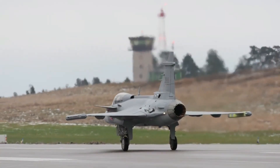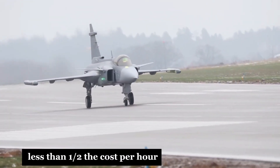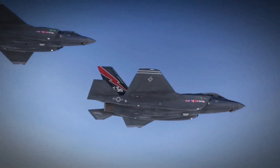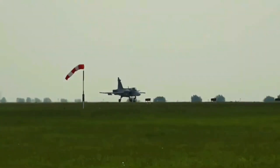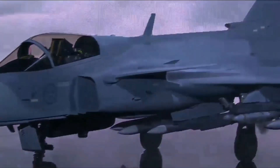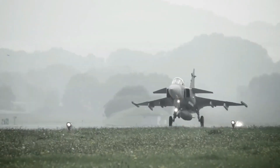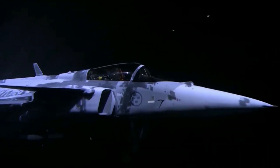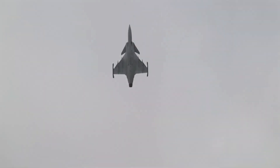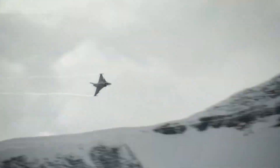The Gripen, on the other hand, was engineered for efficiency. It's one of the cheapest modern fighters to operate — less than half the cost per hour compared to the F-35. That translates into more airtime, faster response, and lower long-term costs for air forces that can't afford to gamble everything on one platform. In wartime, logistics win battles. If you can't keep your jets in the air, all the tech in the world means nothing. The Gripen's design allows for rapid deployment, road-based operations, and low-maintenance turnarounds — built for flexibility, not just luxury.